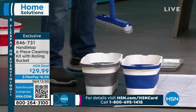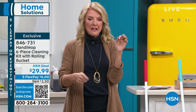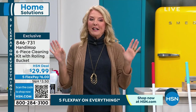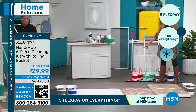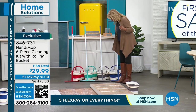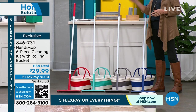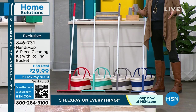Each mop head will last at least two years, and you're getting two heads — so that's four years. You'll never need to buy wet wipey things or use that nasty old mop again. You're not slopping water around. This is completely different than anything I've ever seen when it comes to mopping. There are only 70 left in red; blue is most popular right now. You also get gray and turquoise.